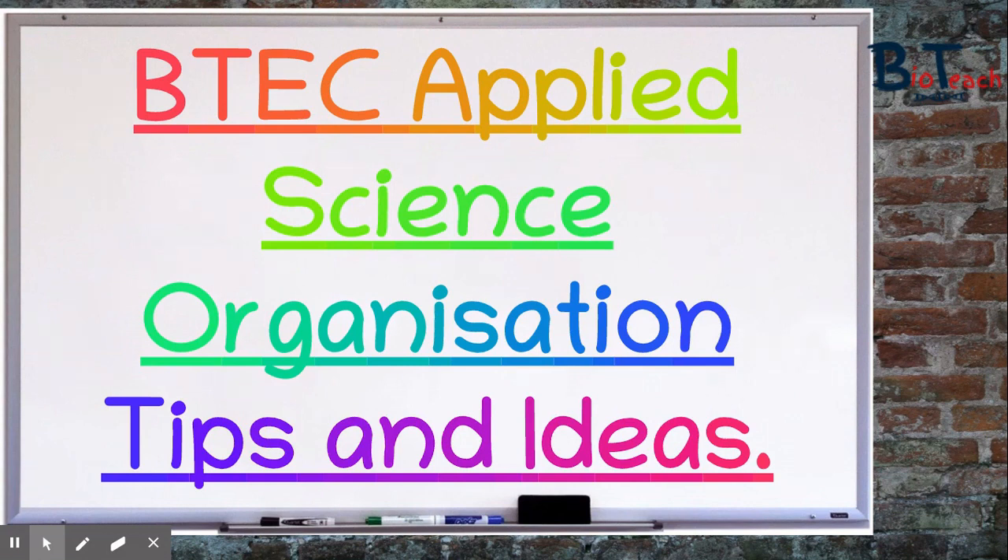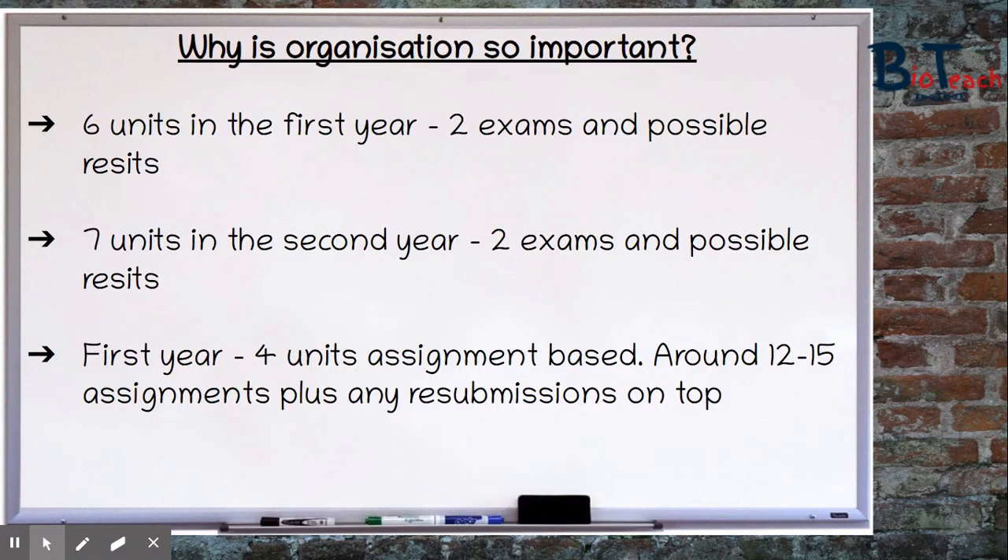As a quick reminder from one of my previous videos: if you were doing the extended diploma you would have six units in the first year, two of which are exams, and seven units in the second year, again two of them being exams. In the first year alone you would have four units which are assignment based, each of those units will have around three to four assignments, so let's say you have about 12 to 15 assignments in a year. On top of that you could have resubmissions for those assignments, so you could have up to 30 assignments as well as the exams to revise for and any potential resets.